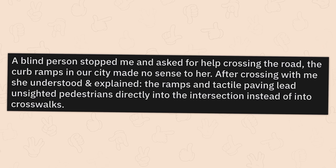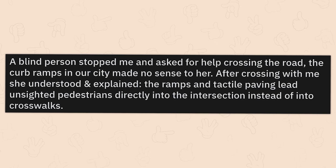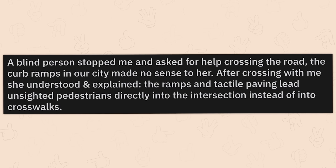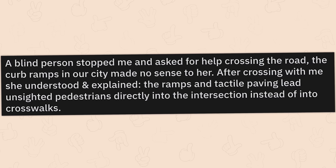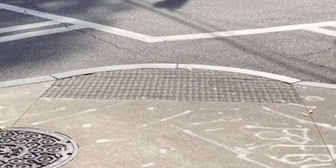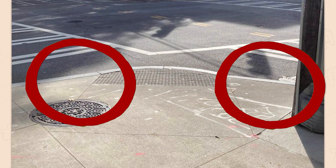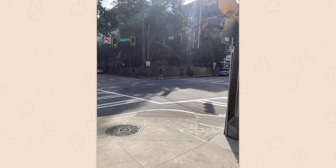A blind person stopped me and asked for help crossing the road. The curb ramps in our city made no sense to her. After crossing with me, she understood and explained. The ramps and tactile paving lead unsighted pedestrians directly into the intersection instead of into crosswalks. This tactile paving is not for wheelchair users — it's for blind users. There should be one on each corner facing the direction of the crosswalk, otherwise blind people or people using canes to navigate are just going to head diagonally into the intersection.